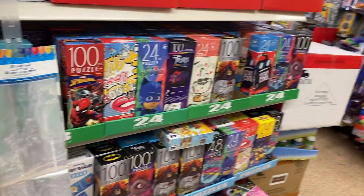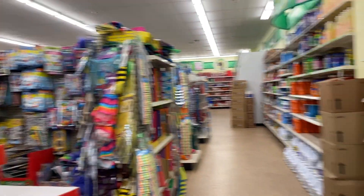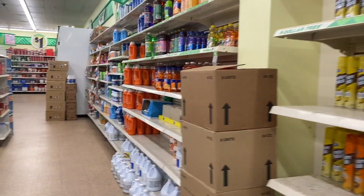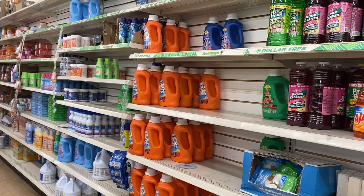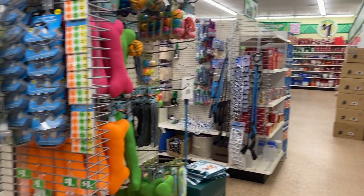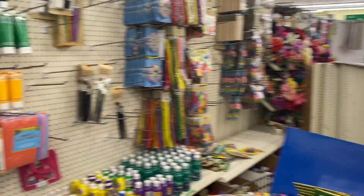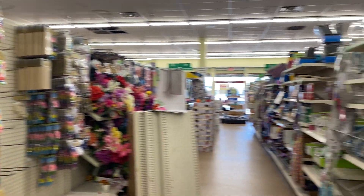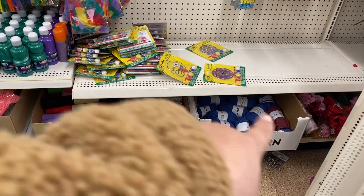There's a bunch of puzzles here. Alright, let's keep looking — I'm gonna go check out the other side, I've never found this one. This is like the craft aisle, it's kind of empty. They have yarn and fabric.